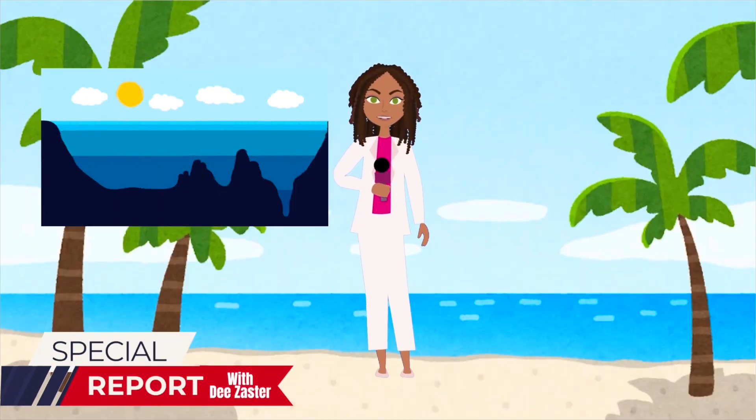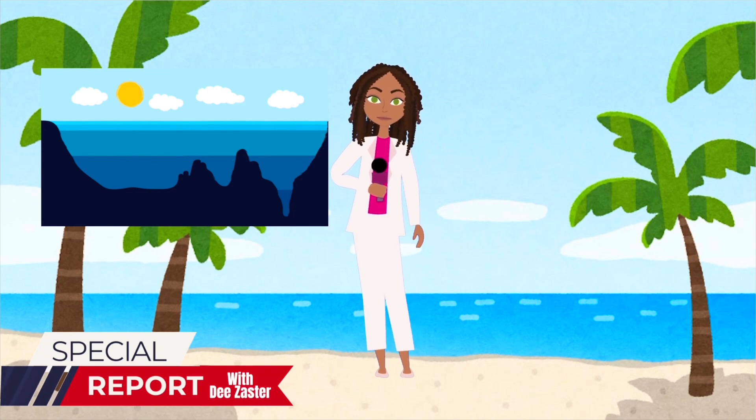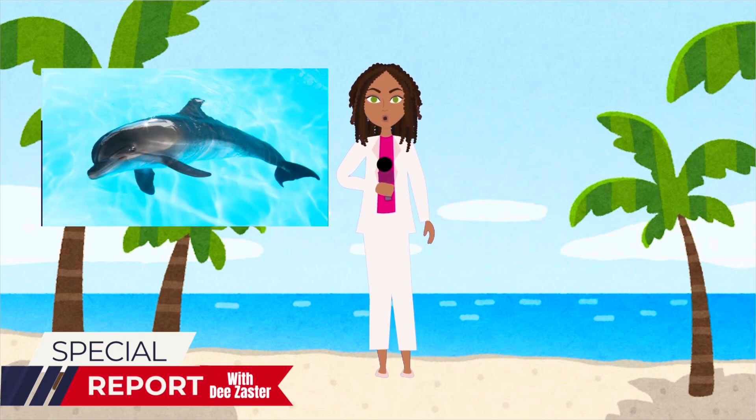Reporting live from the beach, I am D-Zaster with MB News with a quick story on zones. Sources close to us say that there are five zones: the Sunlight Zone, the Twilight, Midnight, Abyss, and Trench — each gets darker as you go. In the Sunlight Zone, you may find a sea turtle or dolphin, which is one of the most intelligent creatures in the world.